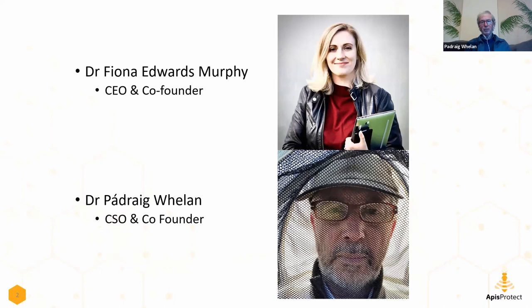Once students heard that I had bees, more and more of them wanted to do projects - undergrad projects, then masters projects on things like drone congregation areas. Then Fiona came and said she wanted to do a PhD, and we linked up with the USDA to do that one. Eventually, as UCC was asking potential retirees to step aside, Fiona said she needed a beekeeper. I love doing beekeeping and wanted more time with bees, so I said yes and became the beekeeper at Apis Protect.